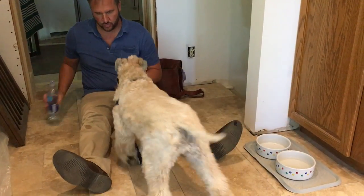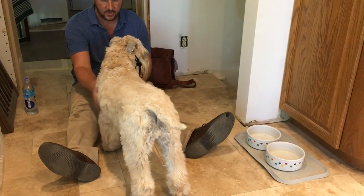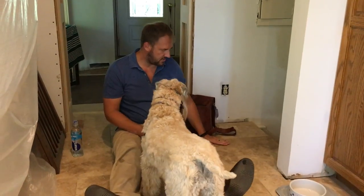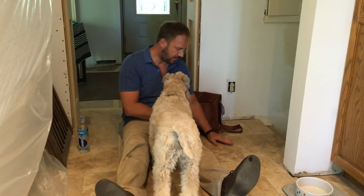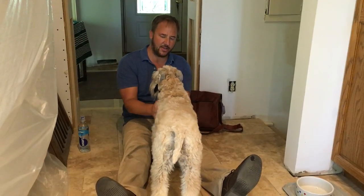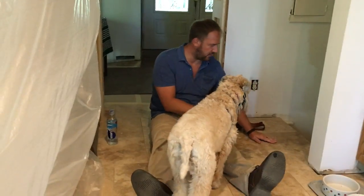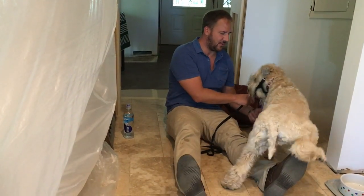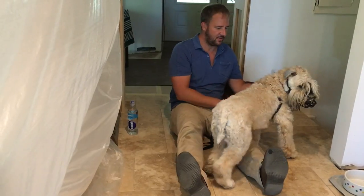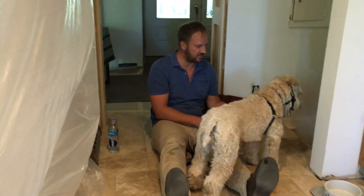Come here, buddy. Come here. Yes, it's okay. Come here. Let's get over here so people can see you at home. Come here. Yes, good boy. Who's a good boy? Can you sit? No, I want you over here. Come on. There you go. Yes, I know you're a little bit nervous. That's why we're taking our time.